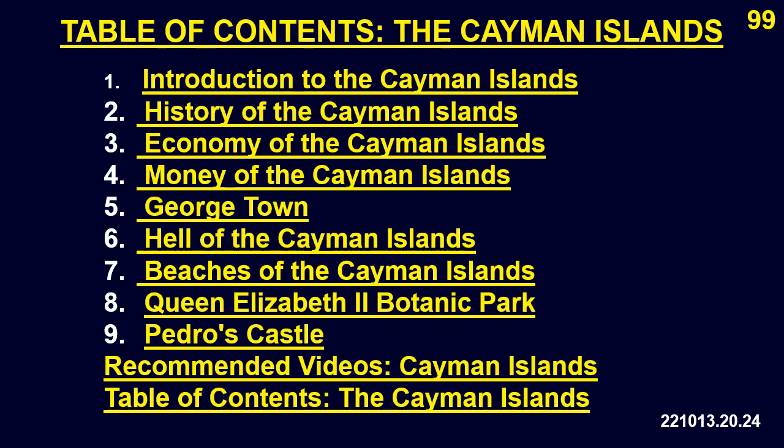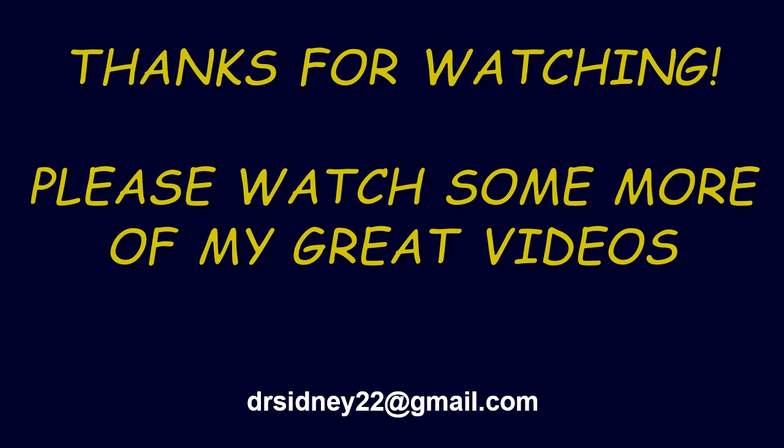Table of Contents — The Cayman Islands. Thanks for watching.